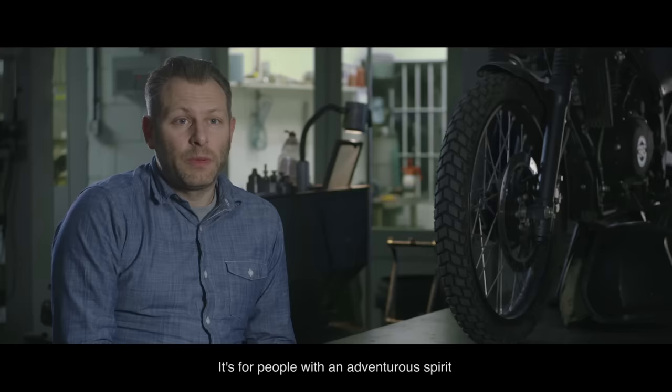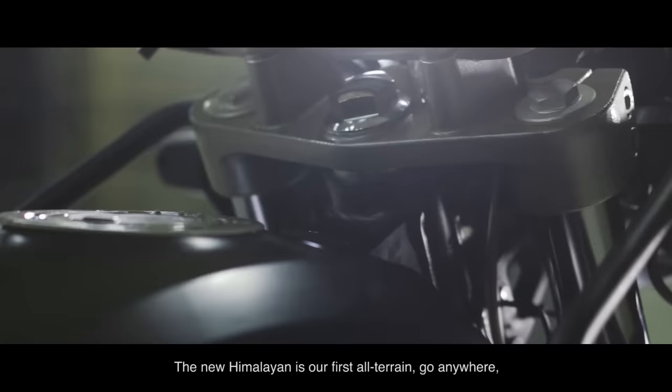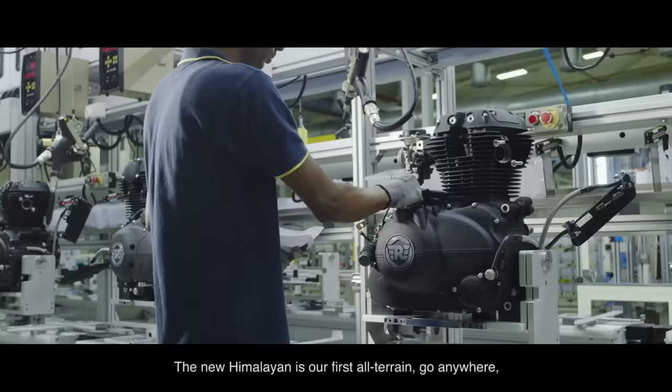It's for people with an adventurous spirit that want to see the world and go places, but it's also for people that want something that's rugged, reliable, and robust for urban commuting and everyday use. The new Himalayan is our first all-terrain, go-anywhere, purpose-designed motorcycle.